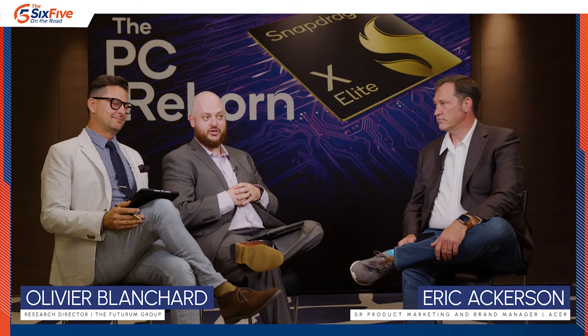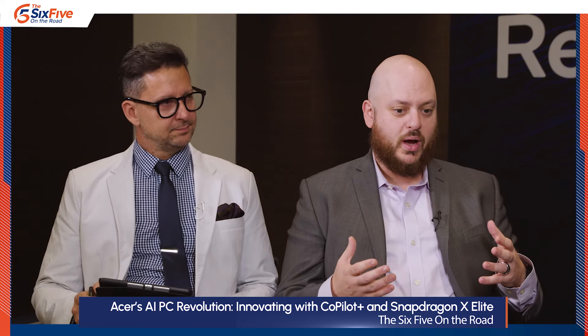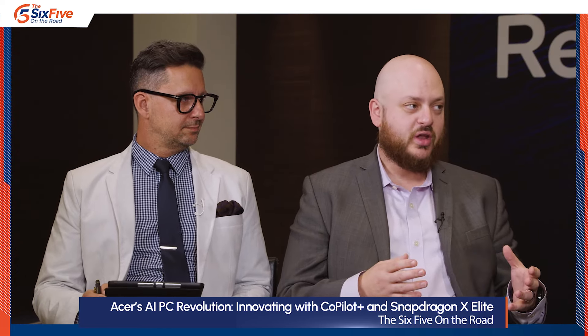Welcome back to 6.5 On The Road here at Computex. We're covering the Snapdragon X Elite Platform launch, and I have my colleague Olivier Blanchard with me and Acer's Eric Akerson, Senior Product Marketing and Brand Manager. We're going to talk about Acer's role in this ecosystem and with the launch of the platform. How is Acer innovating around the CoPilot Plus platform with Snapdragon X Elite to differentiate and move the industry forward?